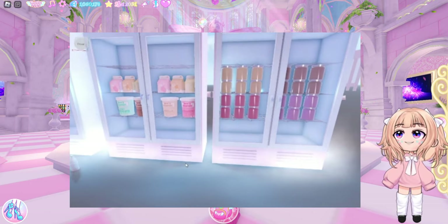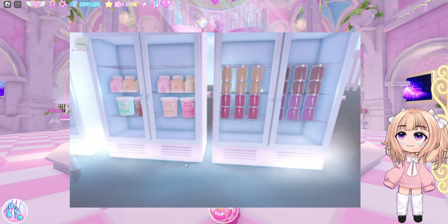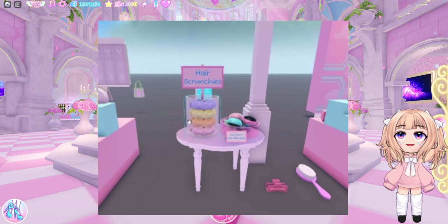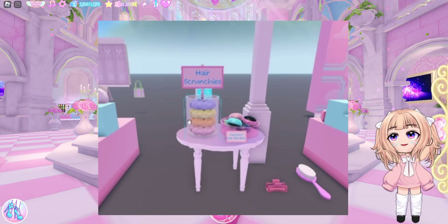A lot of us are excited for the cafeteria. I do believe that these specific freezers will be in the student store, but we have inside of them milk, ice cream, and I think jam. Another display — we have hair scrunchies, and I believe that says compact hair brushes.